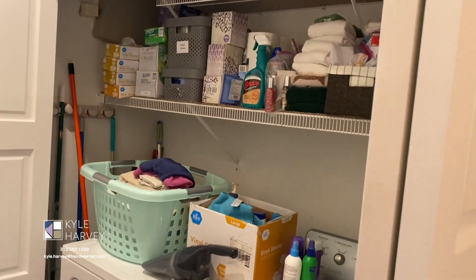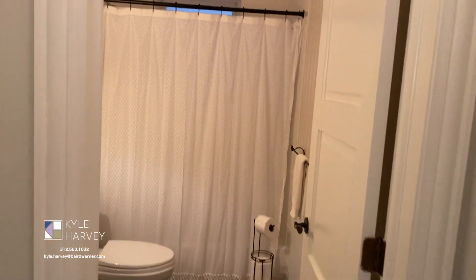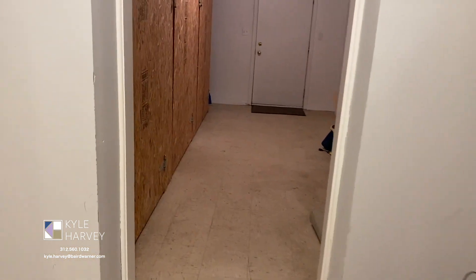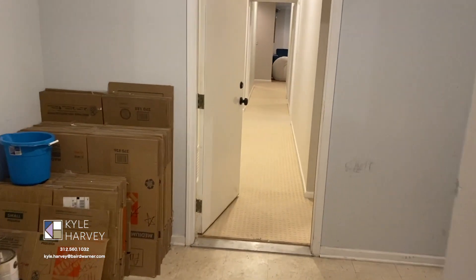Also on the main level is a closet that fits a full-size washer and dryer, and a full-size guest bathroom. This home has abundant storage. In addition to all the closets, just out the back door there's a very large storage closet, as well as a shared storage area.